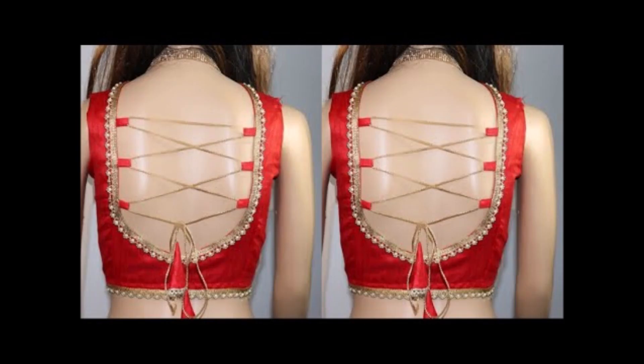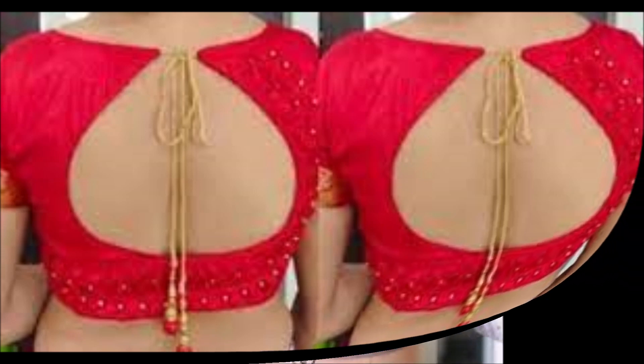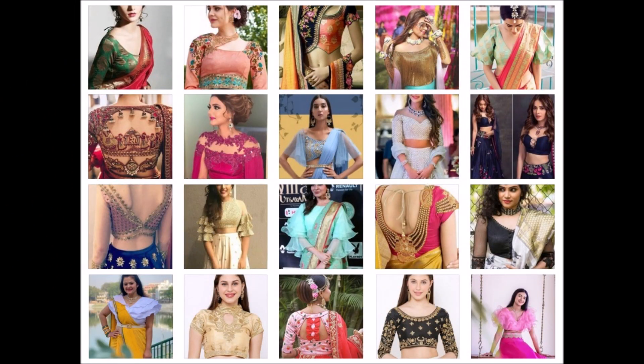Welcome back to CuraFashion. In this beautiful video, we are going to show you some beautiful and latest blouse design collection.